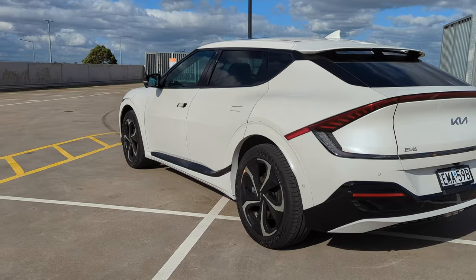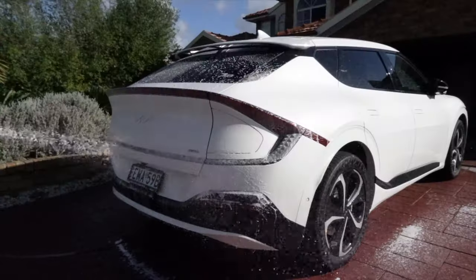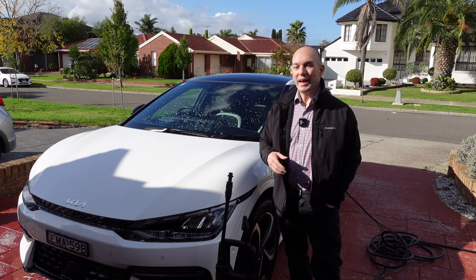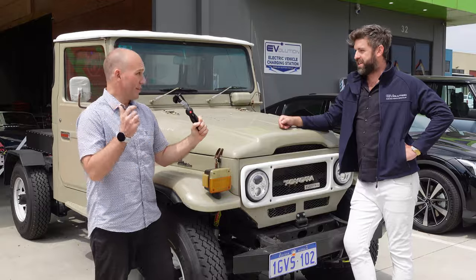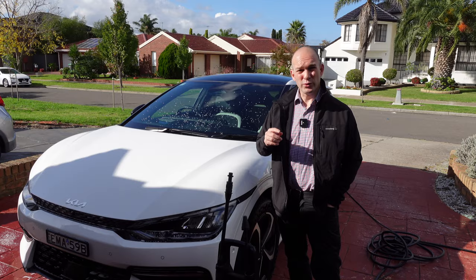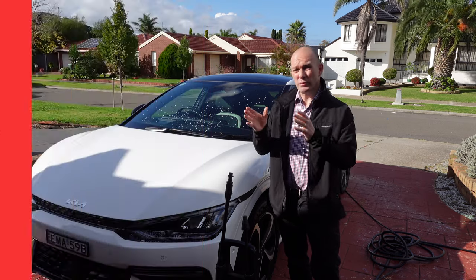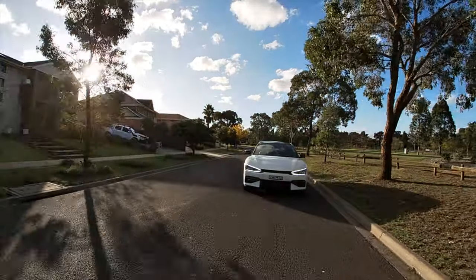This is the Kia EV6 and I've been living with it for about a week, so I thought before I showed up to you guys I should give it a clean first, because in this review it's going to be a real-world example of what it's like to live with an electric vehicle from Kia. If you enjoy videos about electric vehicles, technology and more from an Australian perspective, please consider subscribing. Check the timestamps if you want to jump to a particular section — this is a day in the life of the Kia EV6.